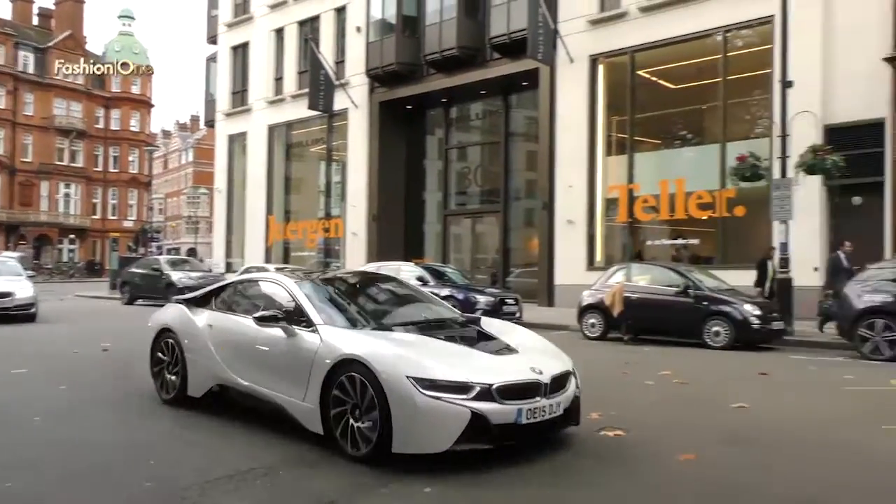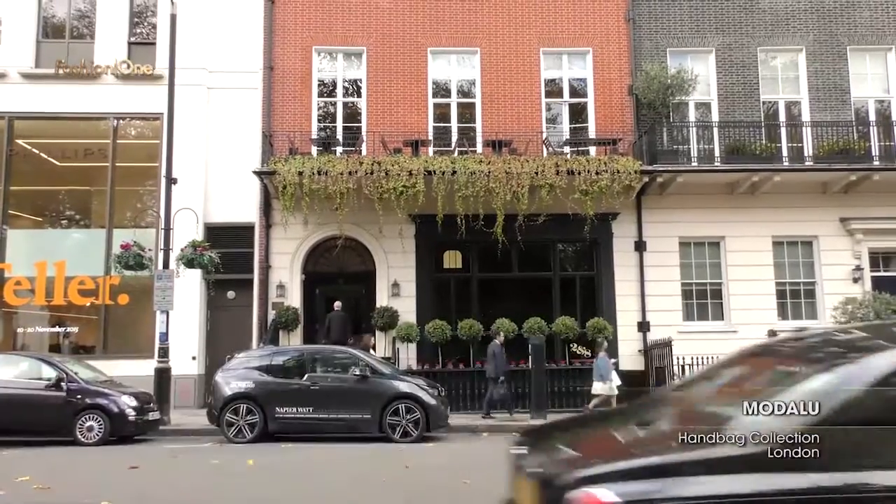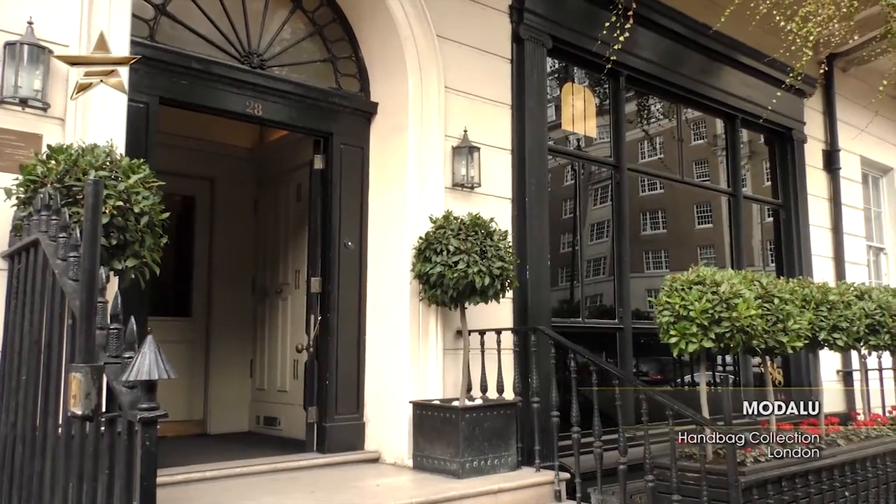Hello and welcome to London. I'm Stephanie and today I'm going to be talking to British luxury handbag label Modalu. I'm going to be taking a look at their spring summer 2016 collection and finding out what this amazing brand has come up with for next season.